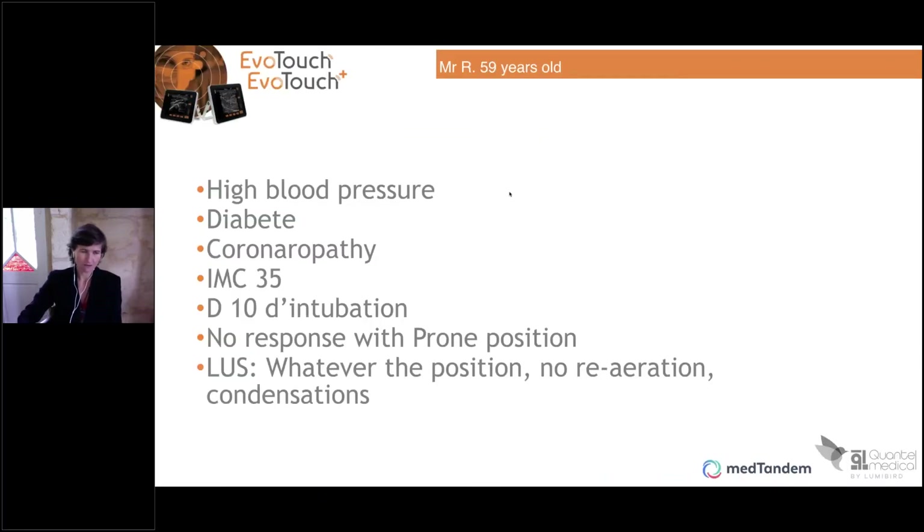I would like to share with you the cases of patients who were in the ICU in Bordeaux, France — they gave me these images and we discussed them during our visor conference. I want to explain the real importance of the prone position in patients who have consolidation.